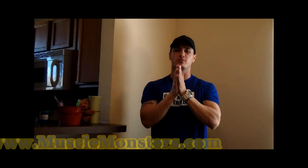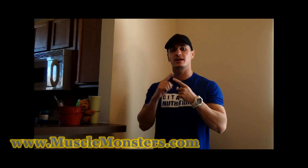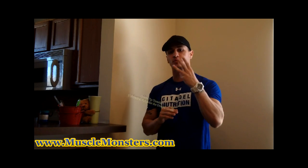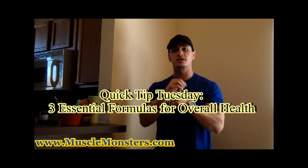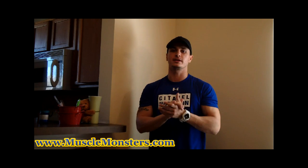What's going on Muscle Monsters? Align Gonzalez here and welcome to another Quick Tip Tuesday where I give you an advanced muscle building, nutrition, or fat loss tip quick. In today's video I'm going to give you three very basic formulas for calculating your fiber intake, making sure you're getting enough vitamins and minerals, and water intake.